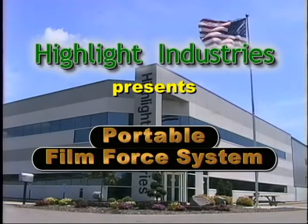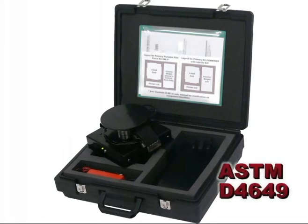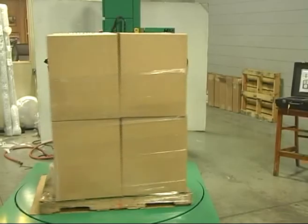Highlight Industries' Portable Film Force System is the newest and most advanced way to measure the containment force and puncture resistance of stretch film in the field. The system follows ASTM D4649 testing standards and uses a load cell to collect containment force data, which is sent wirelessly to a computer where it is graphed. In this demonstration,